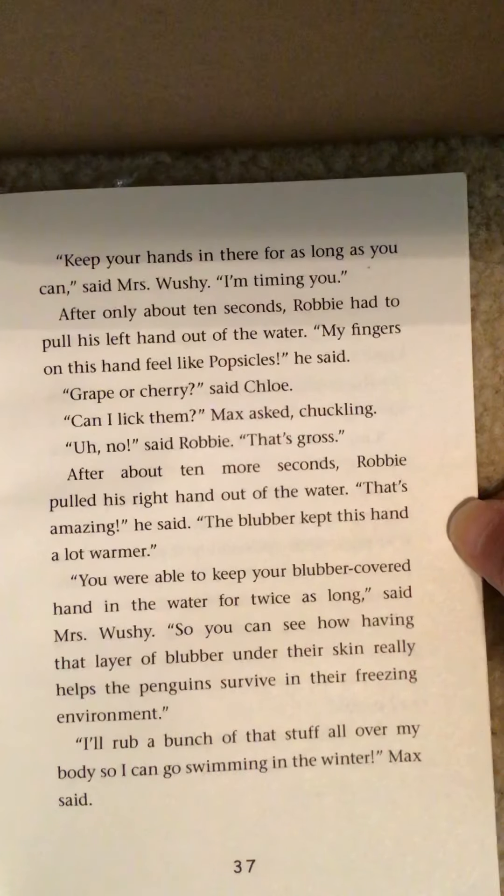'Why is the earth getting warmer?' I asked. 'It's sort of complicated,' said Mrs. Wushy, 'but we humans are to blame. You see, the sun has warmed our planet for millions of years, but right now our cars and factories are making a lot of pollution that goes up into the air and traps the sun's heat. A long time ago, the sun's heat could escape, but now more and more of it is getting trapped and the planet is getting hotter and hotter.' 'That can't be good,' said Robbie. 'It's not,' said Mrs. Wushy, 'and penguins are not the only animals that are being affected. There are a lot of animals in danger.'